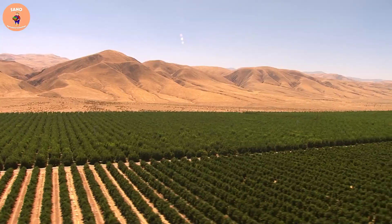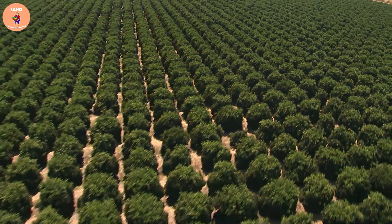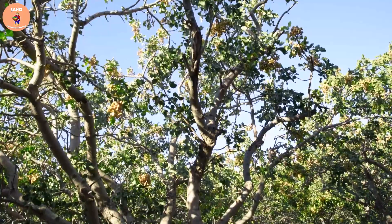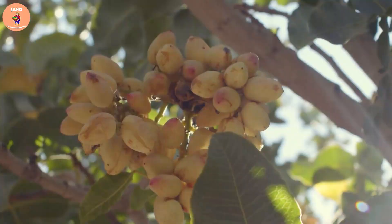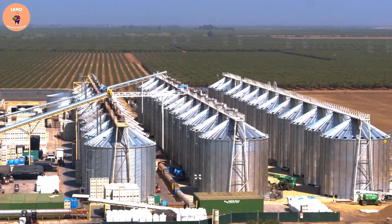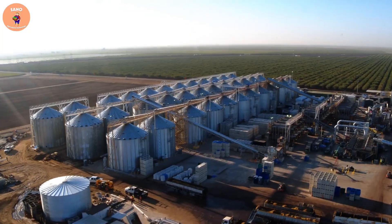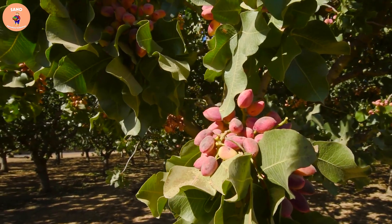Harvesting pistachios is one of the important stages in fruit production. In the past, this work was usually done by hand. However, with the development of technology, modern machines have replaced manual work.